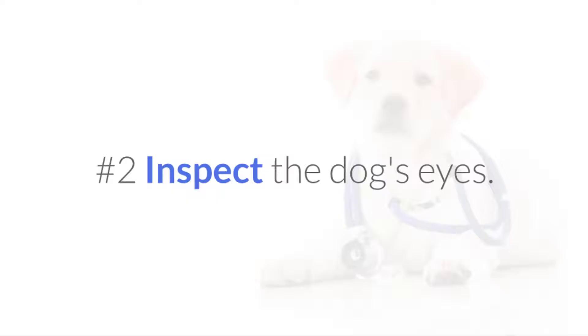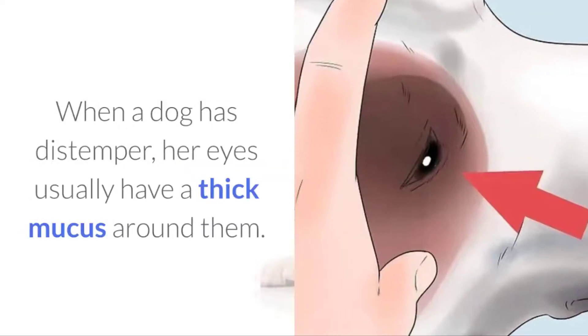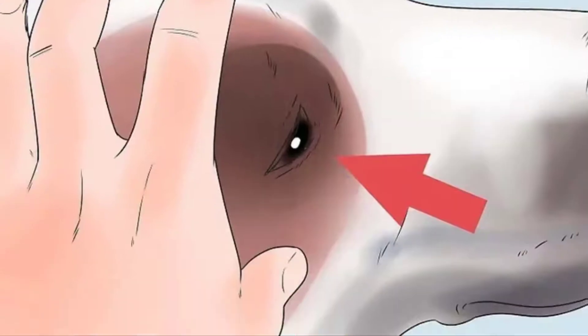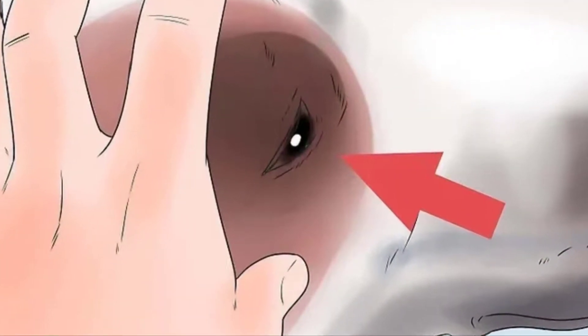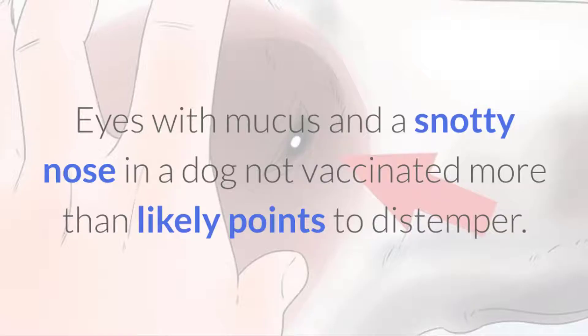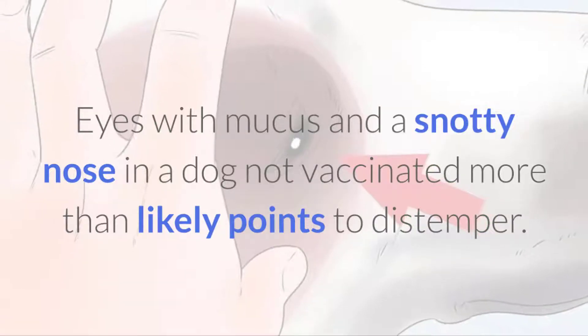No.2 Inspect the dog's eyes. When a dog has distemper, her eyes usually have a thick mucus around them. This could look like a gummy, sticky discharge. Eyes with mucus and a snotty nose in a dog not vaccinated more than likely points to distemper.